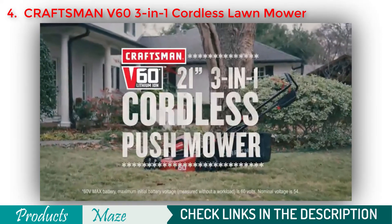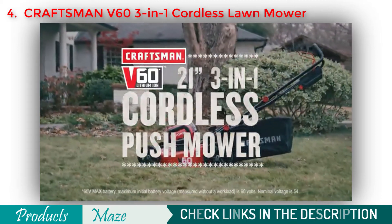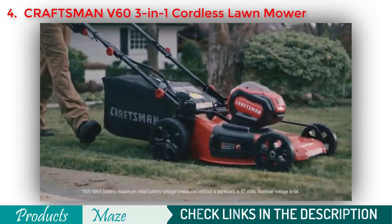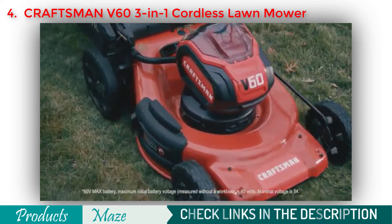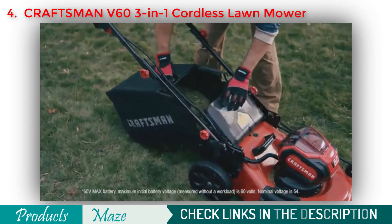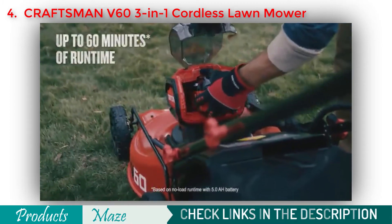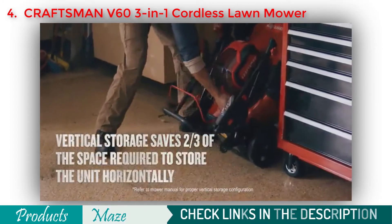Convenient and compact, the Craftsman V60 21-inch 3-in-1 Cordless Push Mower is an absolute essential in your shed or garage. Its push-to-start function gets you going instantly with no hassle or pull cords, while the multiple settings are easy to adjust and the metal deck provides durability. The 3-in-1 functionality allows you to choose between mulching, bagging, or side discharge. The included battery provides up to 60 minutes of no-load run time, and when you're done, you can store the mower vertically to save space.